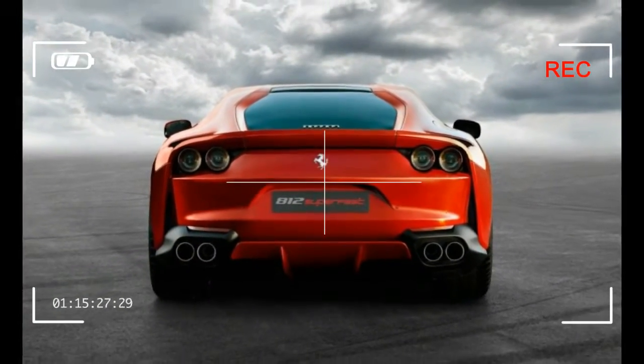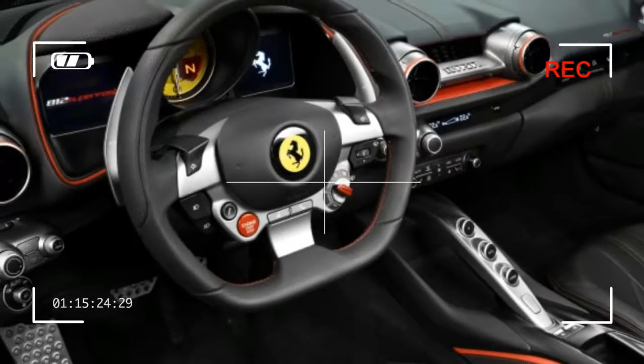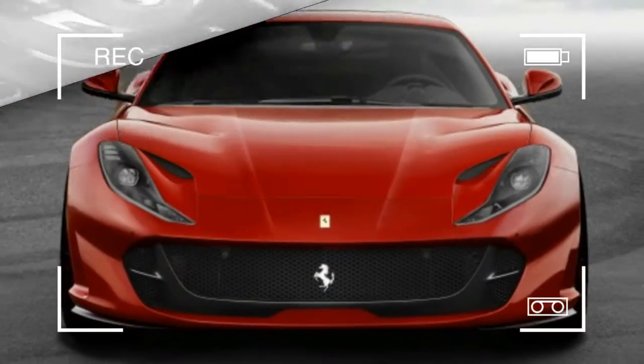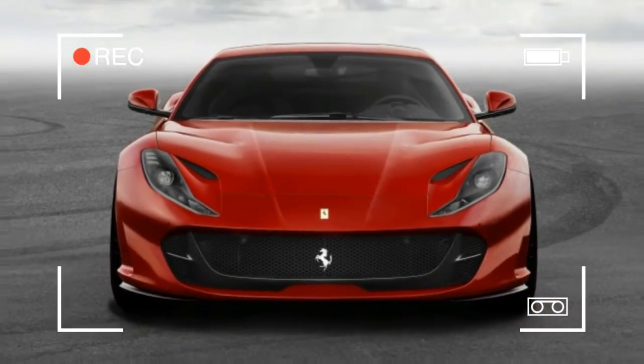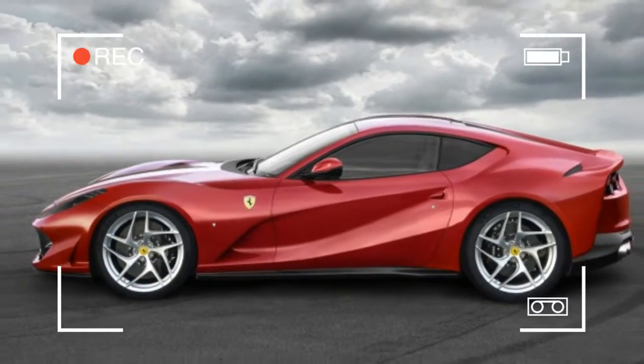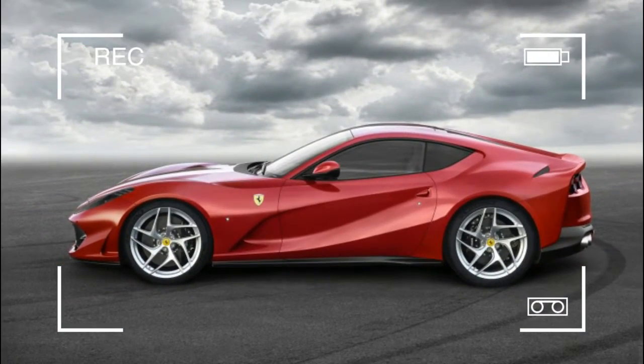The seven-speed dual-clutch automatic sports new gear ratios and quicker shifting times. All the familiar reactive aero flaps in the front, vents out back, vents, intakes, and aerodynamic wonders are here, but there's no wing to disrupt the Superfast's slippery body.